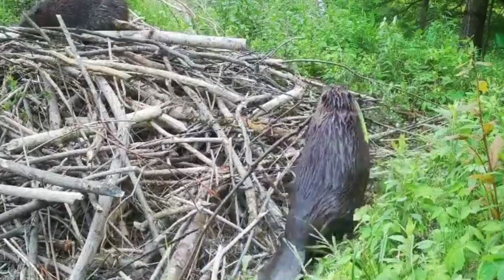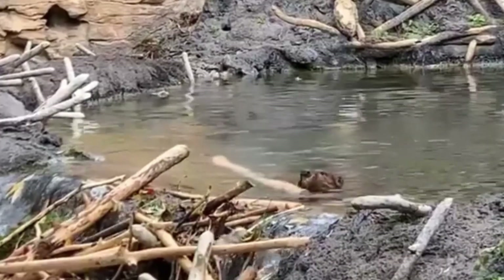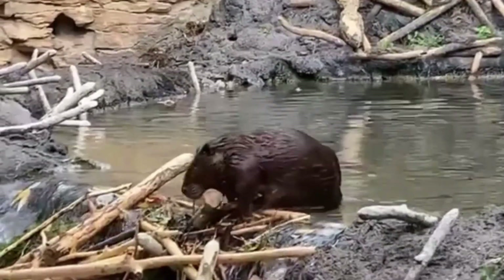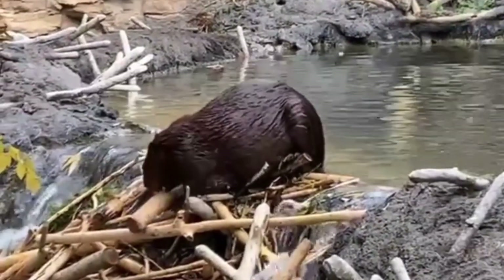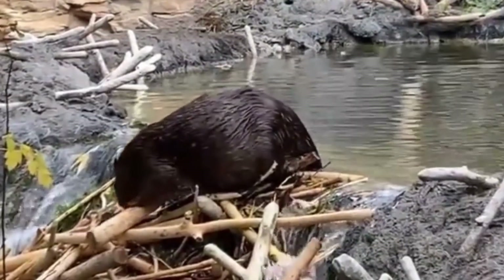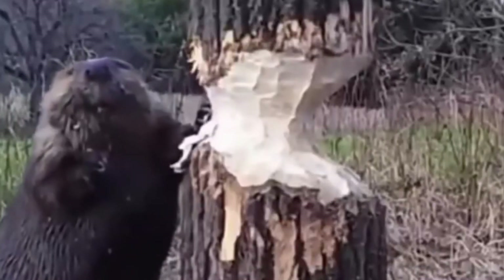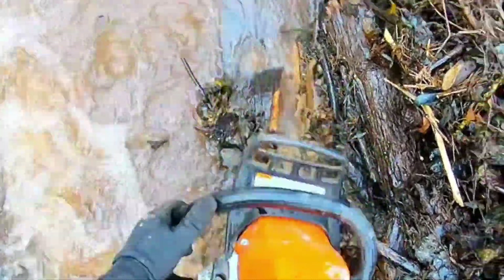In the mysterious corners of nature, there is a species that works quietly and selflessly, creating engineering marvels — beavers. These cute and hardworking creatures are known for their dam building skills. In this video, we will dive into the fascinating world of beavers, examine their dam construction techniques, touch on the problems they face with farmers, and discover the benefits they provide to the ecosystem.